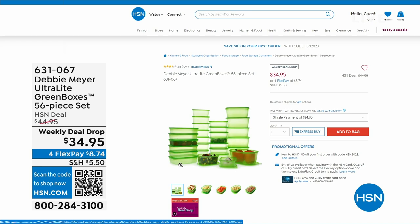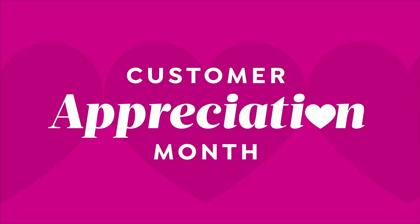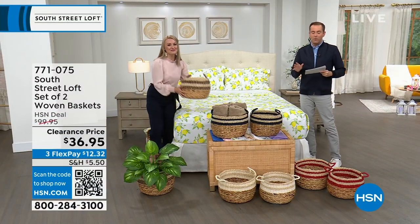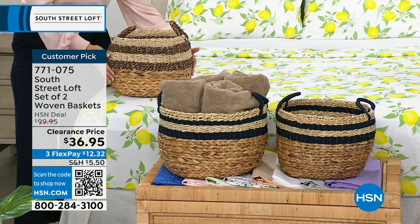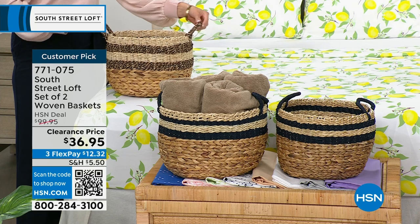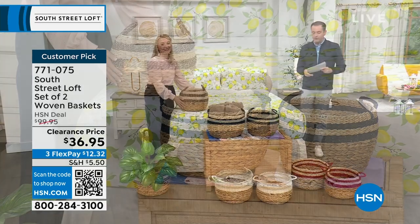Next up, this is probably going to be the most popular item of the hour — that and the sheets, it'll be between the two. We have a set of two woven baskets with a regular HSN price of $100. We're discounting them to $36.95. From towels to toys, anything you can think of — with a nice structure to these, they look amazing and are so functional.